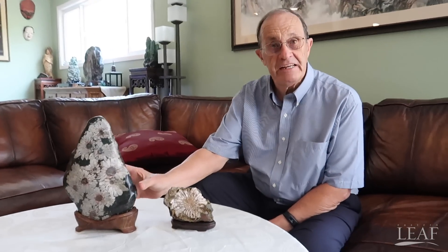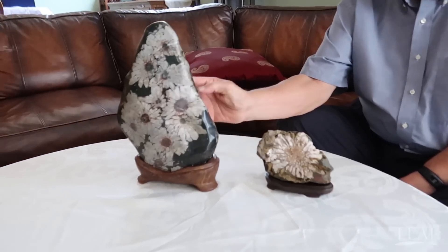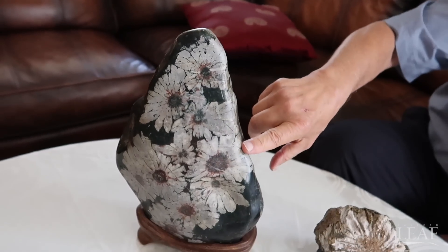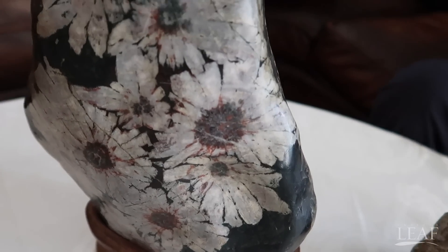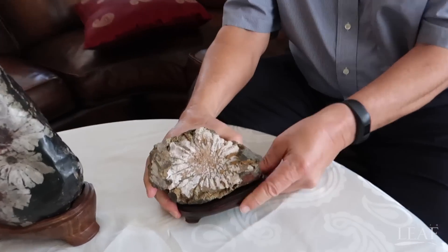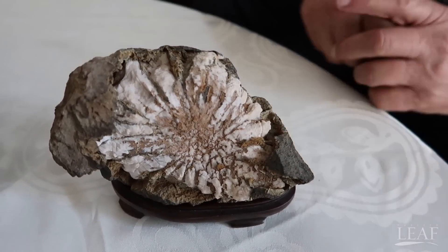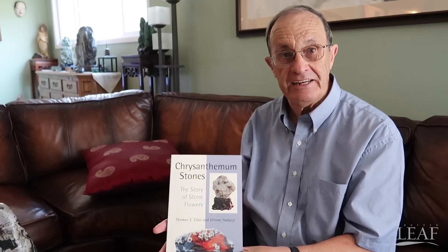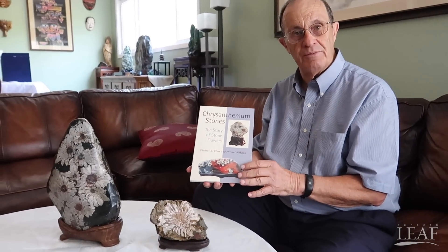Here are two of my favorite Japanese chrysanthemum flower stones. They're found in five places in Japan — these are both from the Naiao Valley of Gifu. One has been polished, but you can see the flowers stand out clearly with a pink center and rays. This is a natural chrysanthemum flower stone — three-dimensional mineral formations that formed about 250 million years ago in the shallow sea floor. Our first book, which my wife and I wrote, was on chrysanthemum flower stones: 'The Story of Stone Flowers.' It covers Chinese, Japanese, Korean, and North American chrysanthemum flower stones.